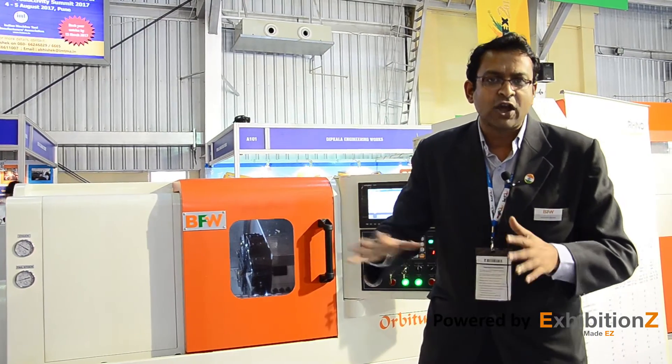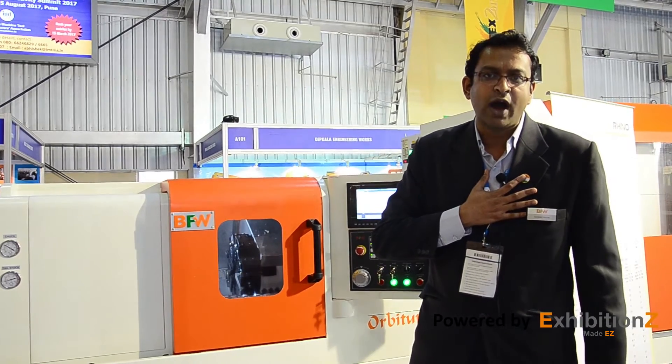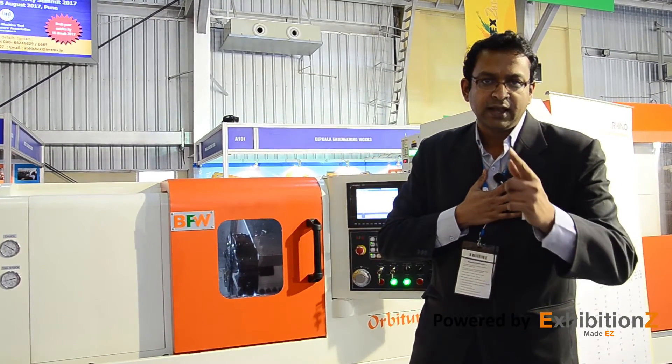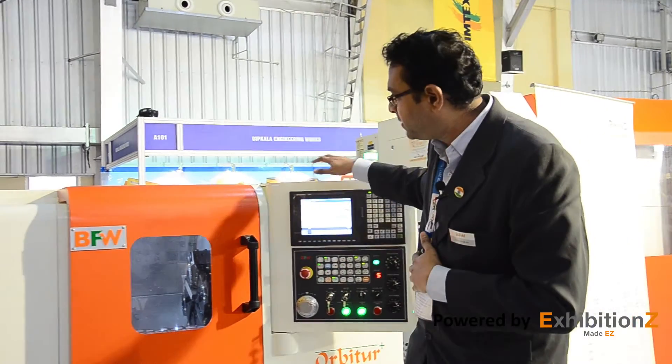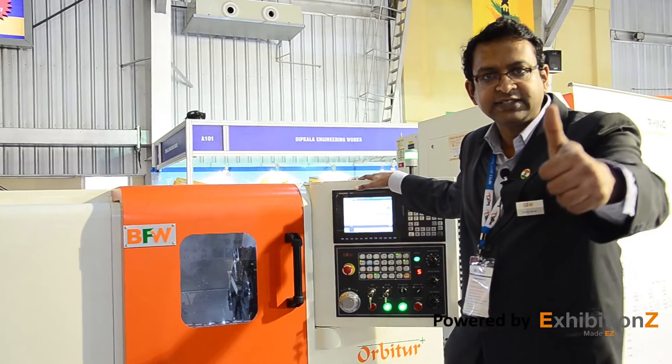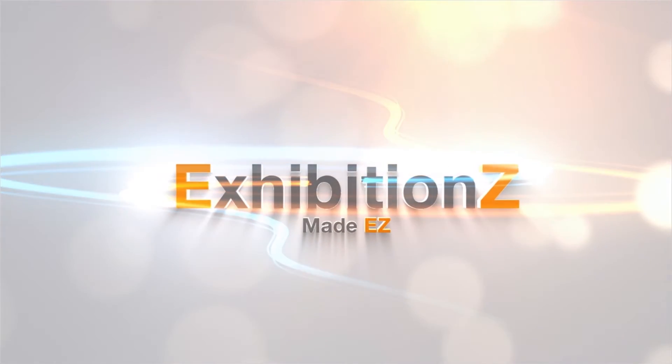The entire gamut of the industry can easily use this machine. This is going to be the workhorse of the industry — the machine of choice. We at BFW are confident of the brand image of this machine. BFW will be known going forward as one of the leading manufacturers of turning centers, and our brand-builder of choice will be Orbiter — Orbiter standing for Optimum Turning.